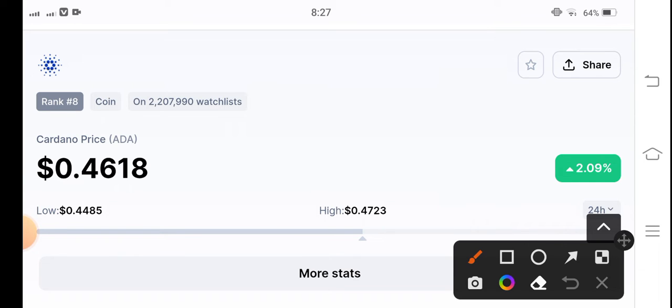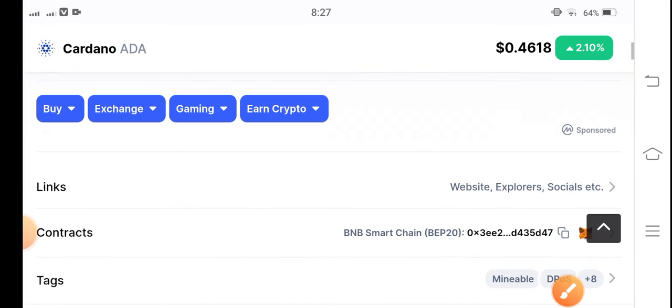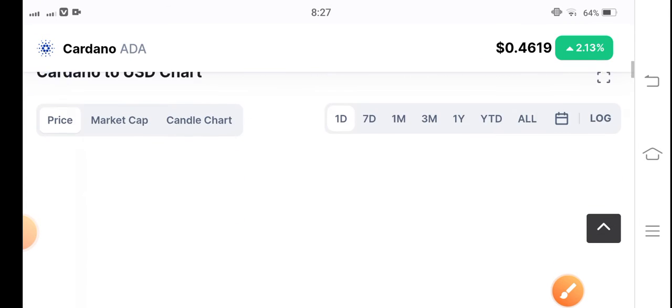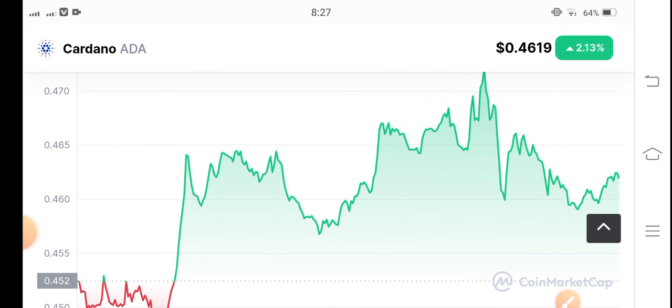If we see the current situation of Cardano coin, every changes are now going good guys. The current price is $0.4618 US dollar. The price has changed by 2.09% and the price is up. I hope that for a long time the price changes will be up, with around 2.2 to 10% gains for Cardano coin.